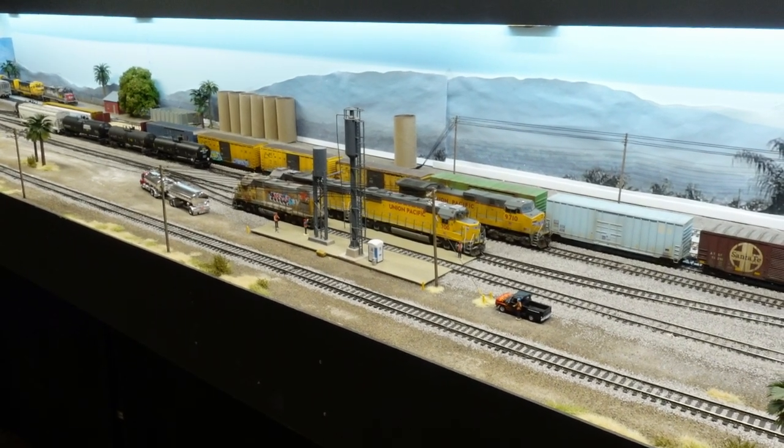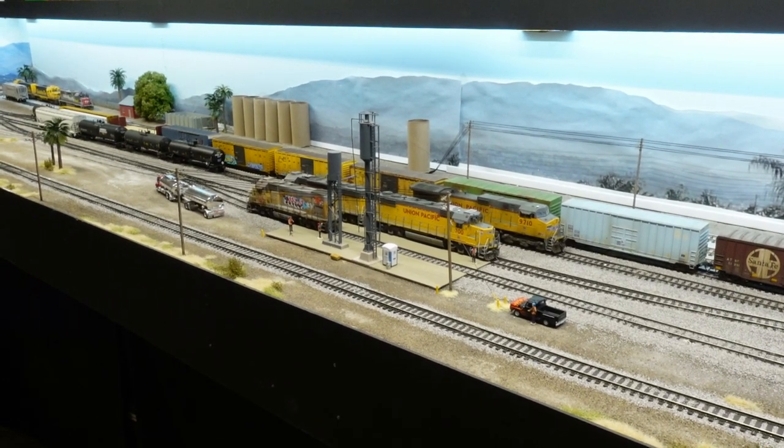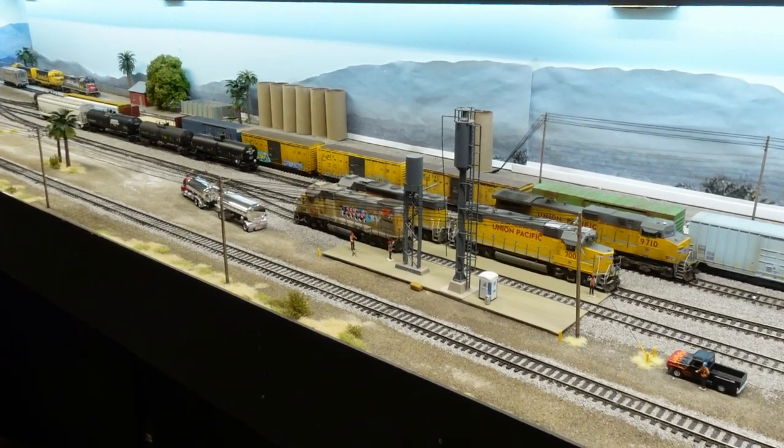Hey guys, layout update time. Got a few changes over here in the yard. Started getting a little motivated, trying to get the yard looking a little bit more presentable, so got a lot of stuff happening over here.